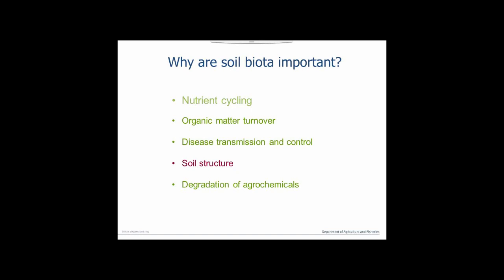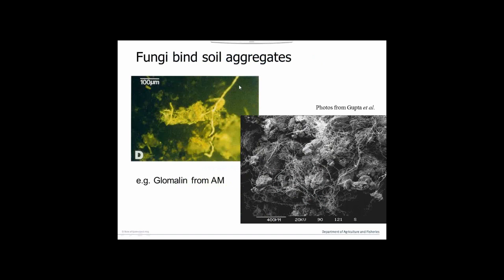Soil biota are also important for soil structure. Fungi run through soil keeping aggregates together. Mycorrhizal fungi exude a substance called glomalin that sticks small particles of soil together, creating a much stronger structure and preventing soil from eroding or washing away. Not only fungi but bacteria are important too. And earthworms through our soils really make a difference by allowing water and nutrients to flow through the soil.